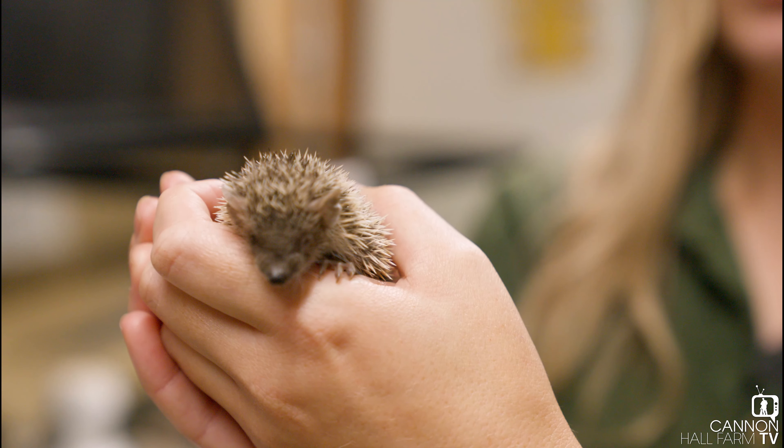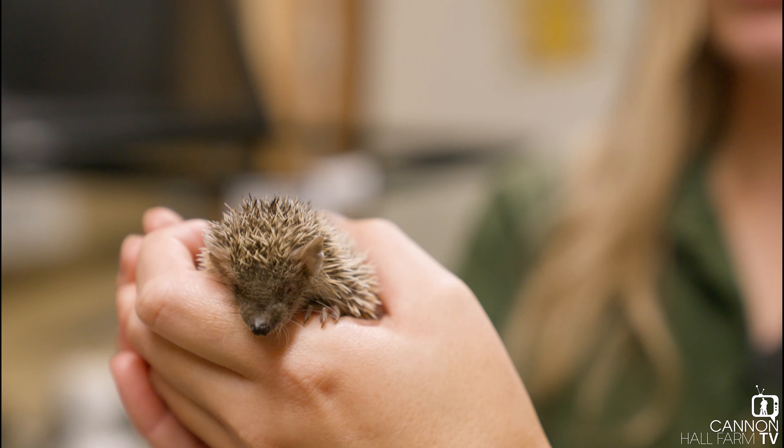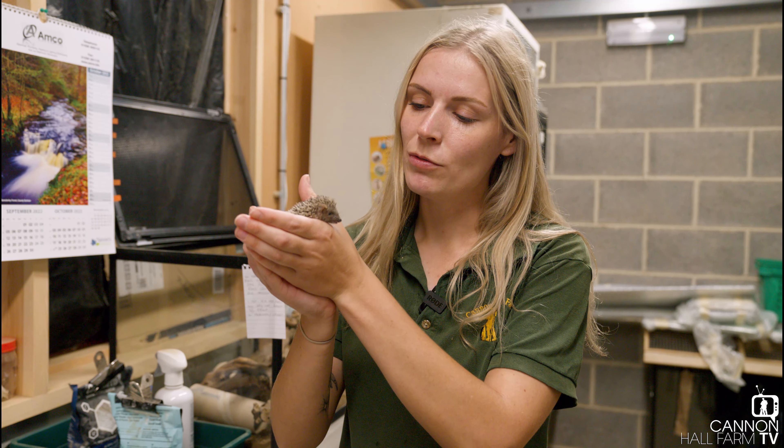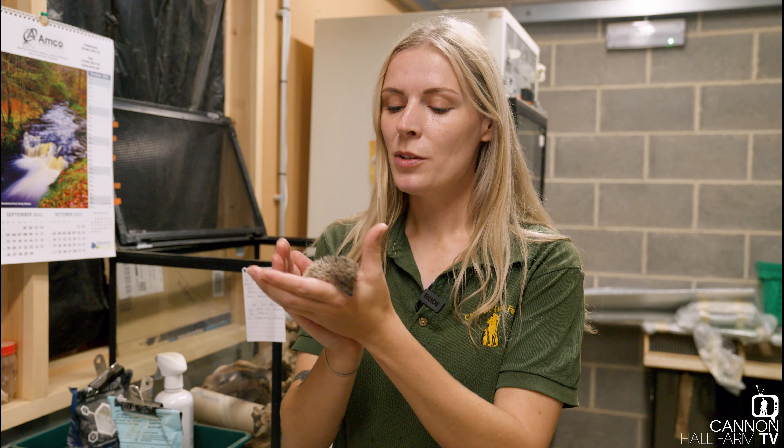Hello everyone, it's Farmer Georgie here and I'm just up in the mammal house at Cannon Hall Farm. Today I'm going to introduce you to one of our brand new little arrivals. A few months ago I did introduce you all to a brand new Lesser Hedgehog Tenrec. We did have two of those but they both arrived to us pregnant and we have been very lucky to have five brand new baby Lesser Hedgehog Tenrecs.